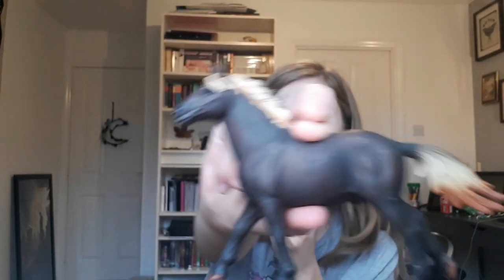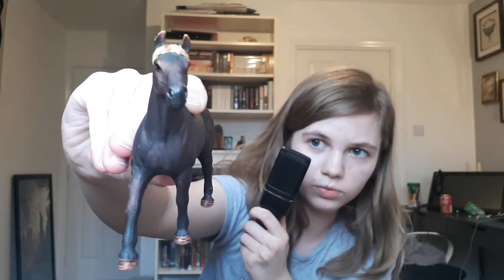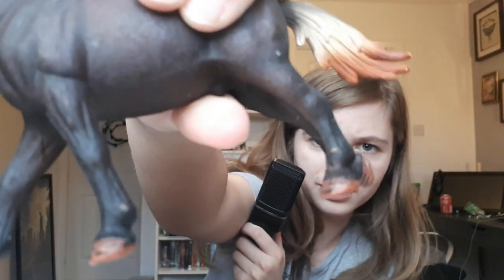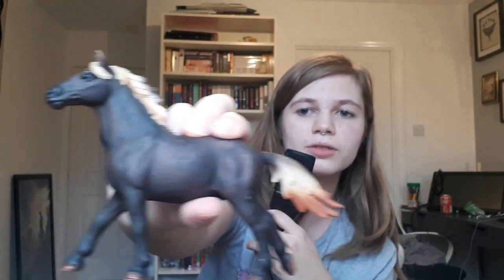Then I also got this one — this one is just a Mustang stallion and he's very cool, he's got this faded mane and tail. My cat tried to bite him — you can see a chip in his leg because Pastel decided to gnaw on it. He's probably one of my favorites because I just love the multi-color mane, it's so cool.